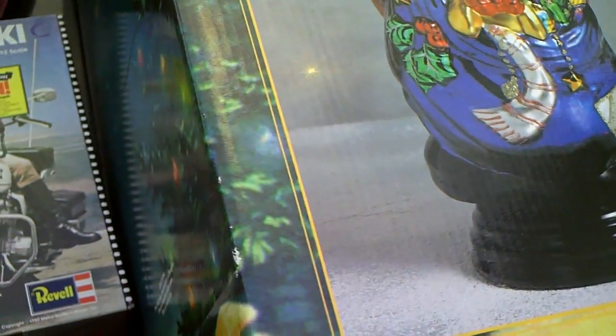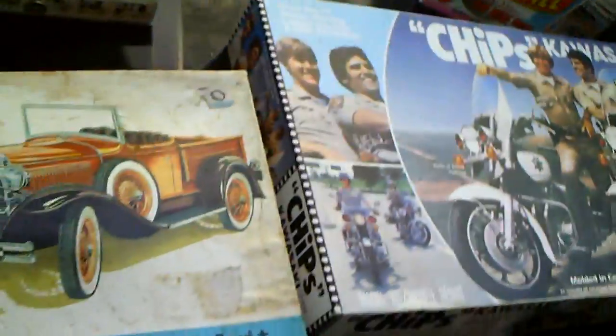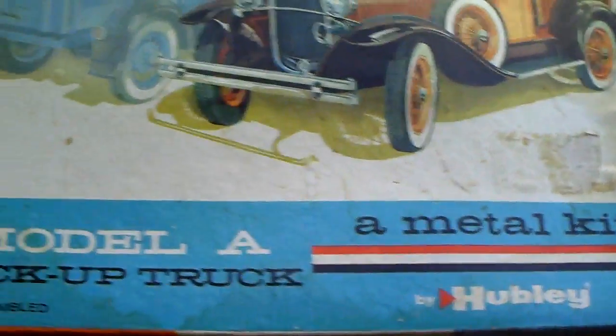Got my wife a Santa — it's a glass Santa. She actually has a Frosty Snowman, so she was happy that I got her a Santa to go with it. That was $6 — pretty good deal, actually. If I was to sell it I probably could make some money on that, but I'm not.